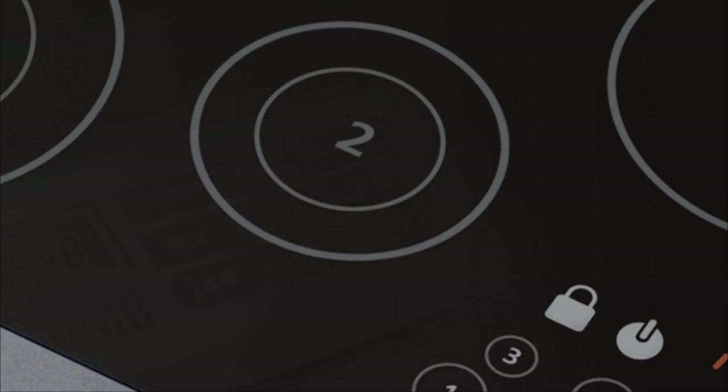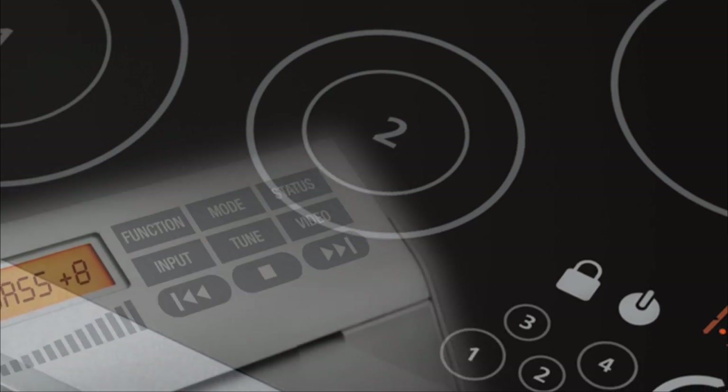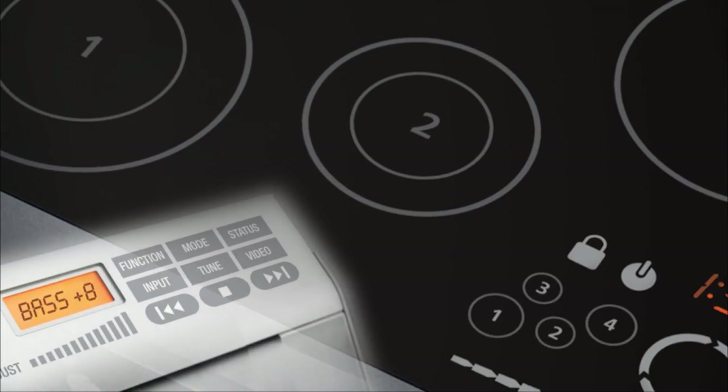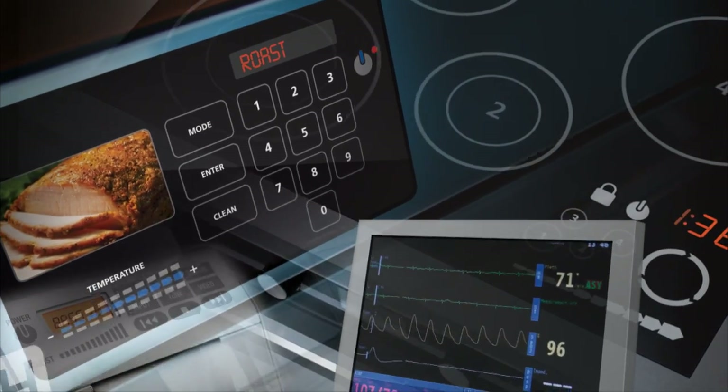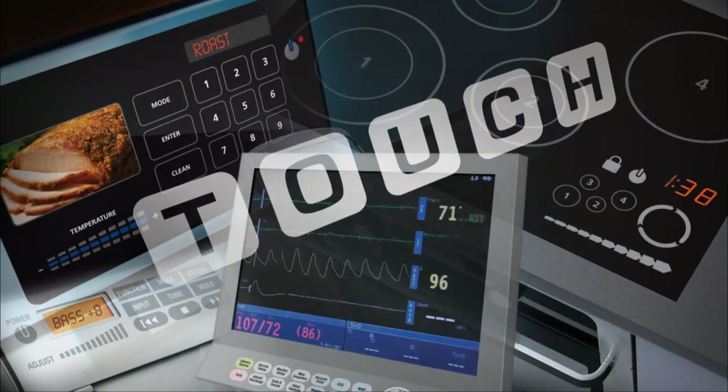An intuitive human-machine interface has become one of the critical factors which define the success or failure of the newer wave of devices hitting the market. Recent technical innovations, mainly driven by consumer goods such as MP3 players and mobile phones, have transformed user expectations. Capacitive touch sensing technology is helping the rapid growth of this trend by making these products more versatile, reliable, cost-efficient, and above all, improving aesthetics.